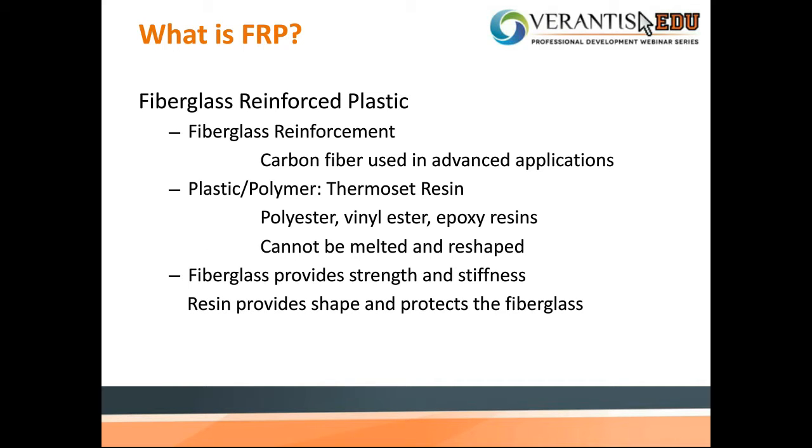There are multiple ways of abbreviation of FRP. You may see fiberglass reinforced plastics, or more generically, fiber reinforced plastics. Sometimes the letter P stands for polymers instead of plastics. The meanings are all similar, with minor differences for coverage of materials or resin. As technology evolved, carbon fibers started to be used in some advanced applications instead of fiberglass, while it can still be covered as a type of FRP composite. For this presentation, we'll limit the discussion to fiberglass reinforced plastics or polymers. The polymer matrix is a thermoset resin, most often being polyester, vinyl ester, or epoxy resin. It cannot be melted and then reshaped.